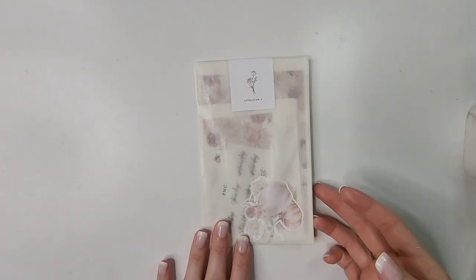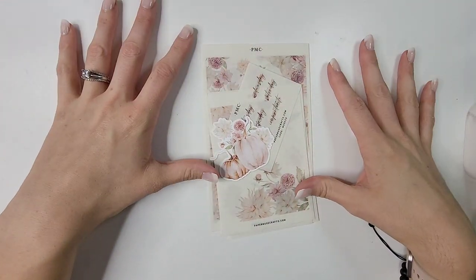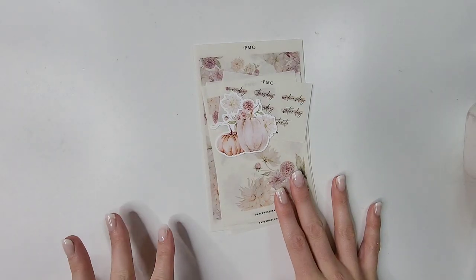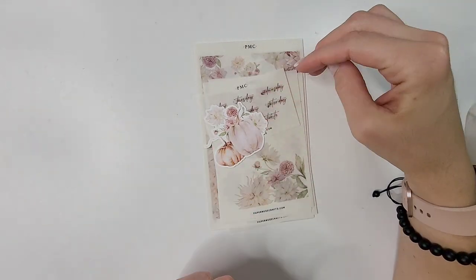Next up we have Paper Muse Crafts — I had to show you the adorable packaging. She came out with floral collections specifically for journaling. Sorry, I'm just destroying this packaging. Anyway, Paper Muse Crafts came out with this journaling style collection, and like I said I've been looking for different things to decorate my highlights journal or functional planner with — so I saw this and was like absolutely yes.